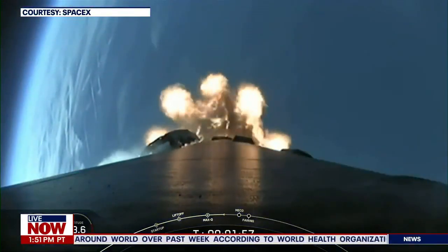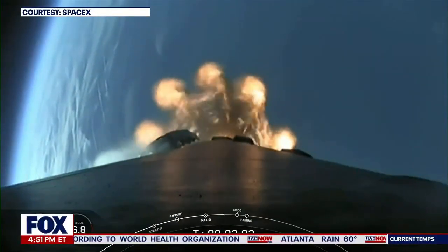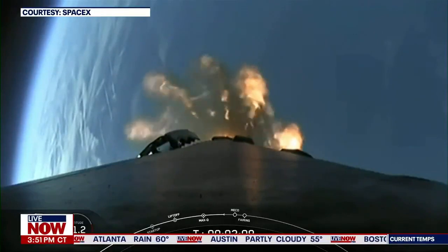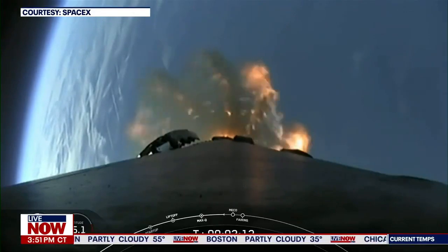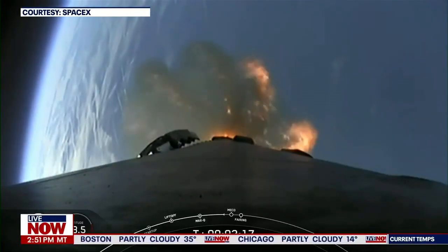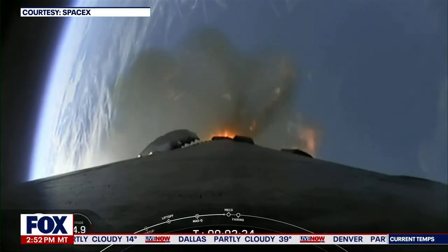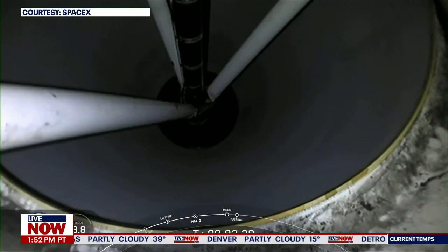Stage separation is where the first stage separates from the second stage, with the first stage returning back to Earth for landing while stage two continues on its journey. Then SES-1 — second stage engine start one — is where the MVAC engine ignites and propels the second stage, along with the Starlink satellites, to their targeted drop-off orbit. We're just about ten seconds away from those three events, and they will be followed by fairing deploy shortly after SES-1 as well.